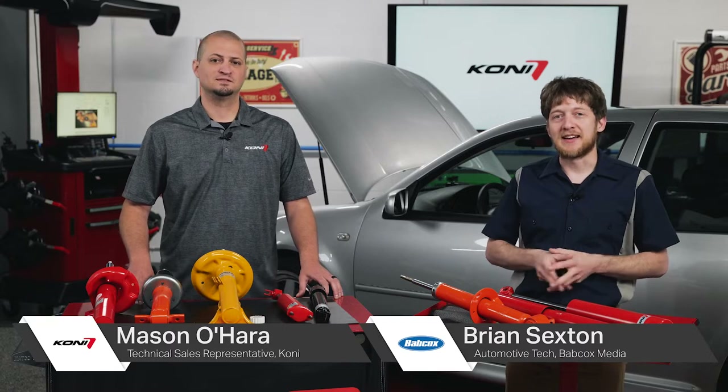My name is Brian Sexton. I'm a flat rate technician. Today I am joined here by Mason from Kony Shocks, who's here to answer some of the frequently asked questions that I get a lot out in the industry. So Mason, can you help us out?